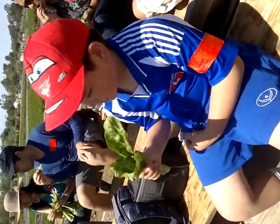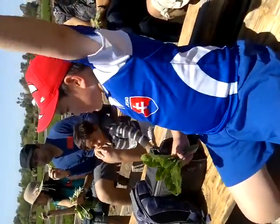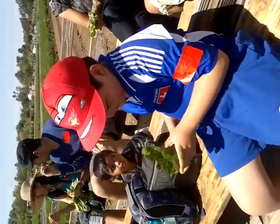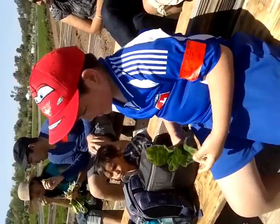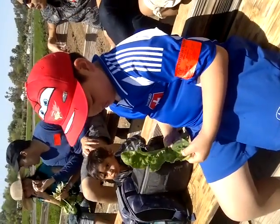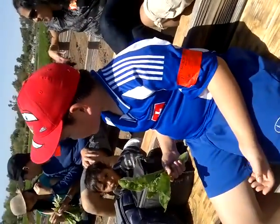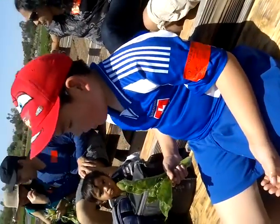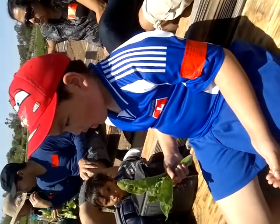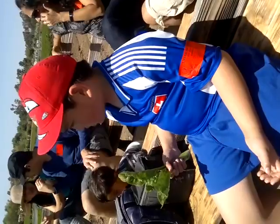So what cartoon character eats spinach? Popeye! Yeah, Popeye. But Popeye eats canned spinach — this is fresh spinach. There's a little bit of a difference. I'm not too big of a fan of canned spinach.